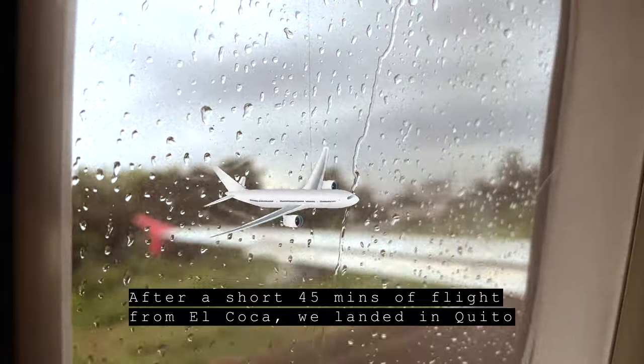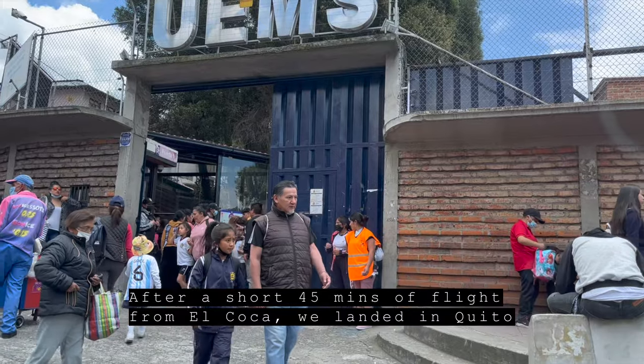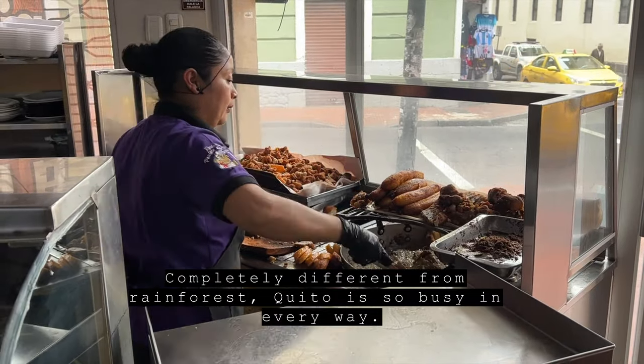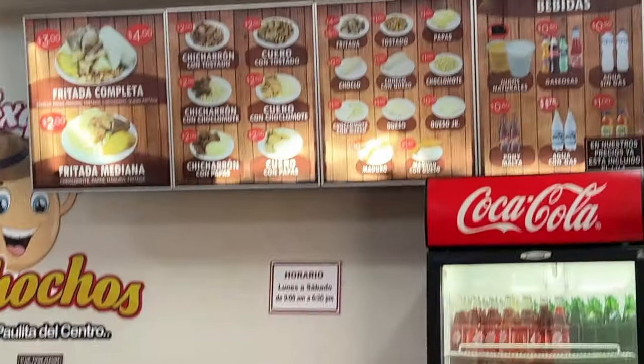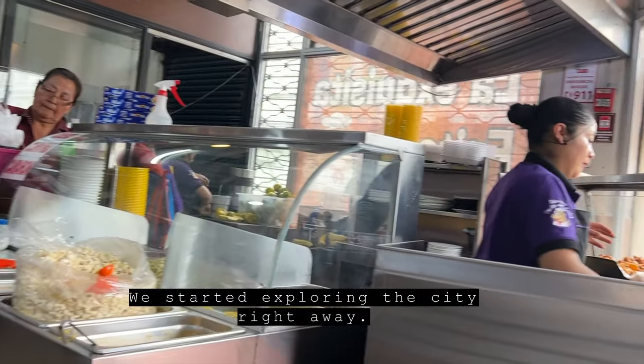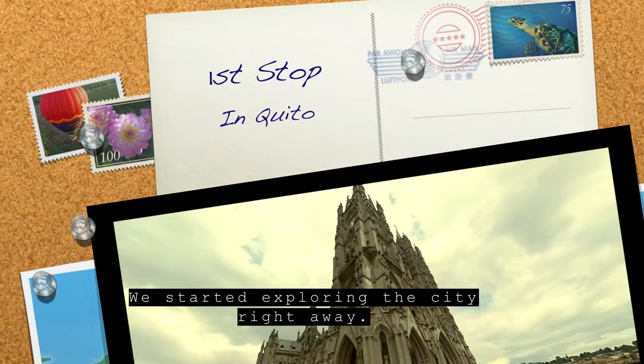After a short 45-minute flight from El Coca, we landed in Quito. Completely different from the rainforest, Quito is so busy in every way. We kind of missed the convenience of living in the city, so we started exploring right away.